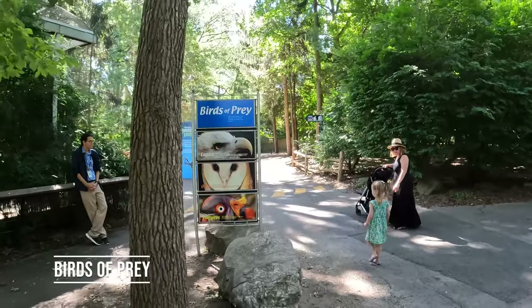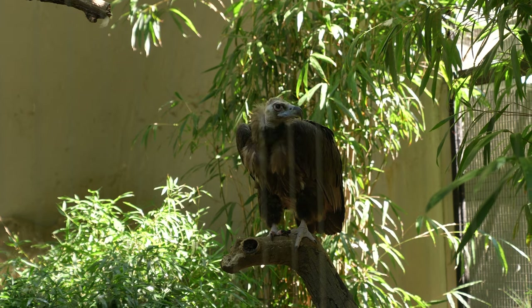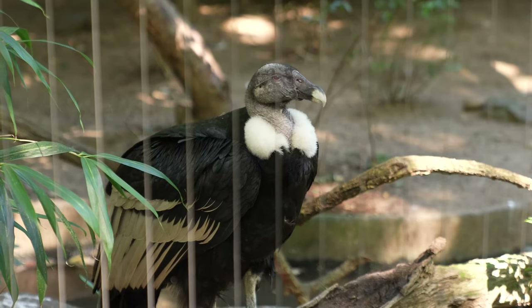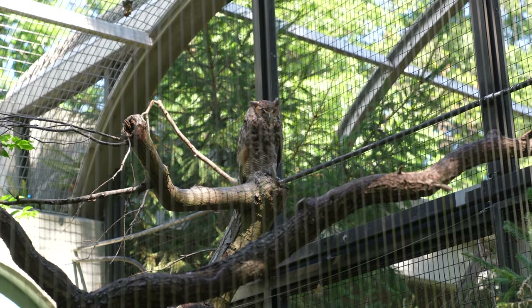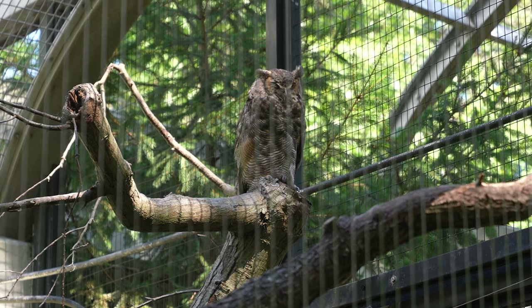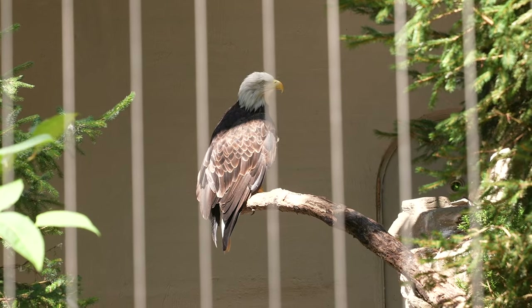The next section is the birds of prey, where you'll find vultures like the Cinereous vulture. In the back, there are king vultures, as well as Andean condors and owls. We had a problem spotting this one because it looks exactly like the branch. This is a golden eagle, and this is the famous American bald eagle.